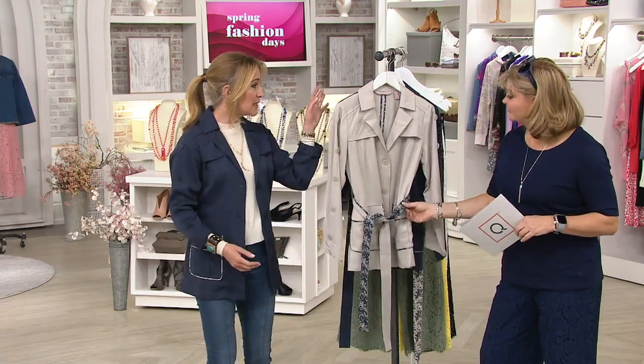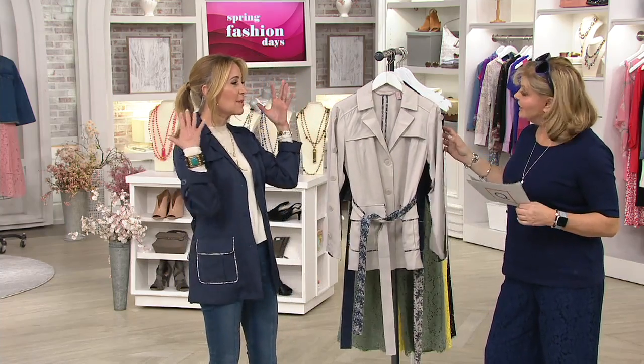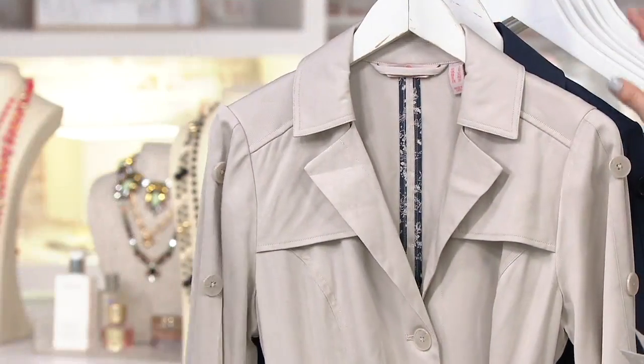Yesterday I was up in New York, and they've been talking so much about trenches. This is your updated short trench for spring-summer 2020, and it is gorgeous. Shall we look at the colors and then talk about all the cool things? Because there's a lot to talk about with this.